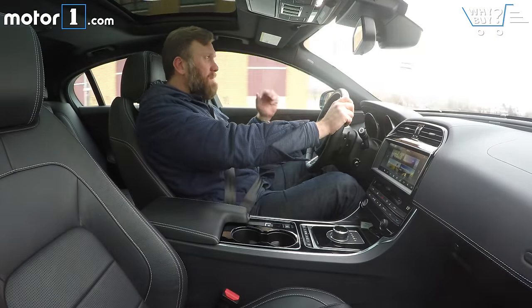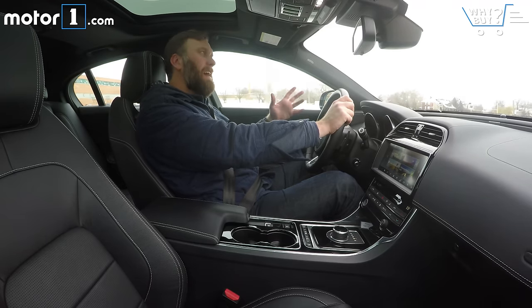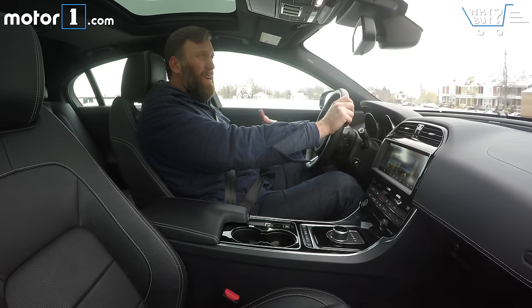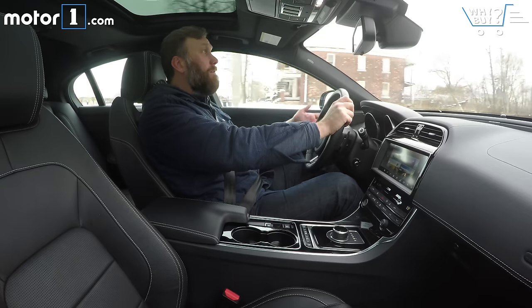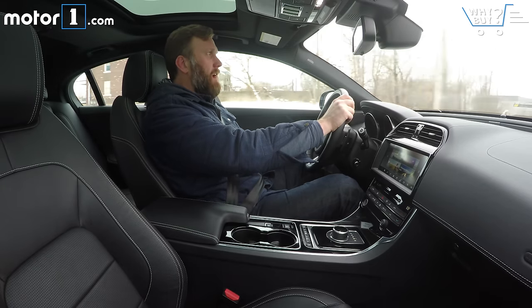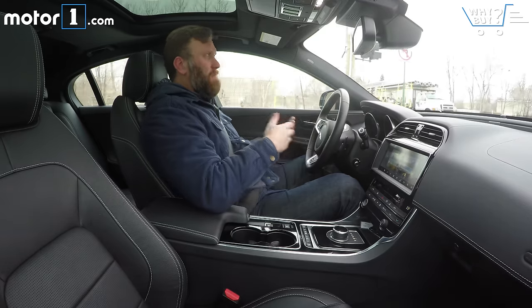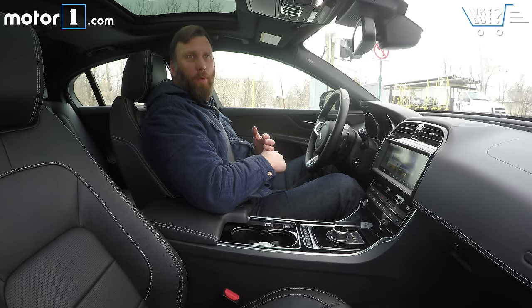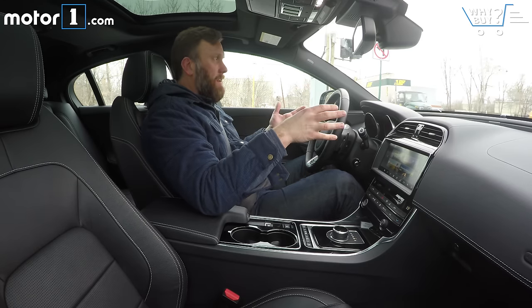The downside of the diesel engine, especially as it revolves around a luxury vehicle, is that it's just kind of loud. It's clattery when you start up. When you accelerate, you can hear it, but not in a pleasing way. So it always just kind of reminds you of that choice that you've made. The car just isn't that quiet overall. For a luxury vehicle, you'd expect it to be hushed, especially on the highway. You're still getting a fair amount of wind noise, augmented by a rattling noise coming out of the front end.